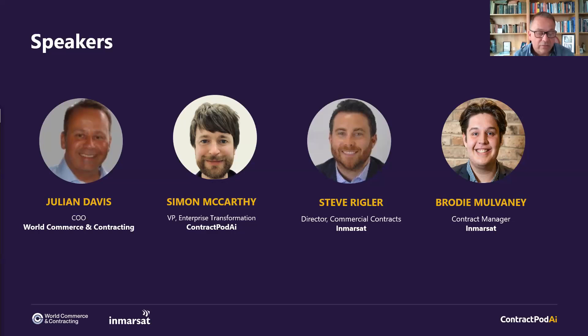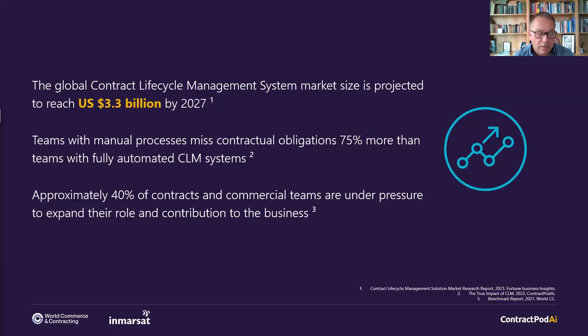Just to set some context for today's discussion — why do we need a CLM? ContractPod AI are about to release their white paper, which reveals that without a CLM, teams are missing contractual obligations 75% more than those that have one. Our own WorldCC benchmark report shows contract and commercial teams are under pressure to expand their contribution to the business, ranging from 36% in procurement up to 45% supporting sales. The CLM market size is projected to reach 3.3 billion by 2027.